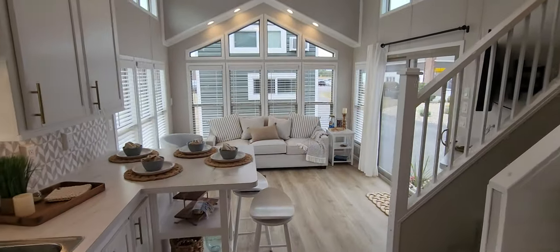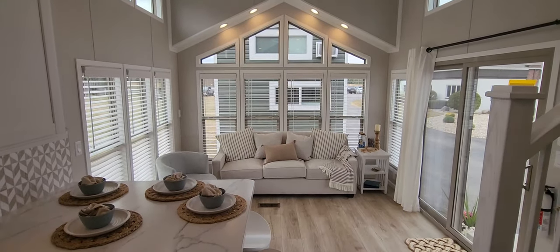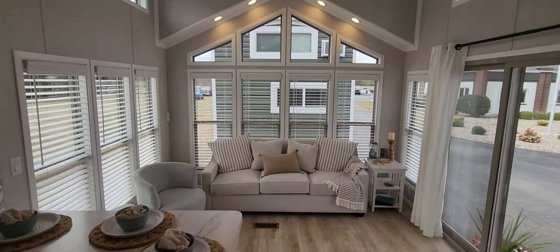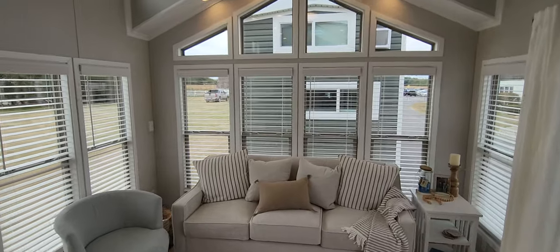Probably my favorite floor plan out of the Island series. If you guys have any questions about this, give us a call at 888-222-2699. Park Model Homes, 888-222-2699. Thank you.